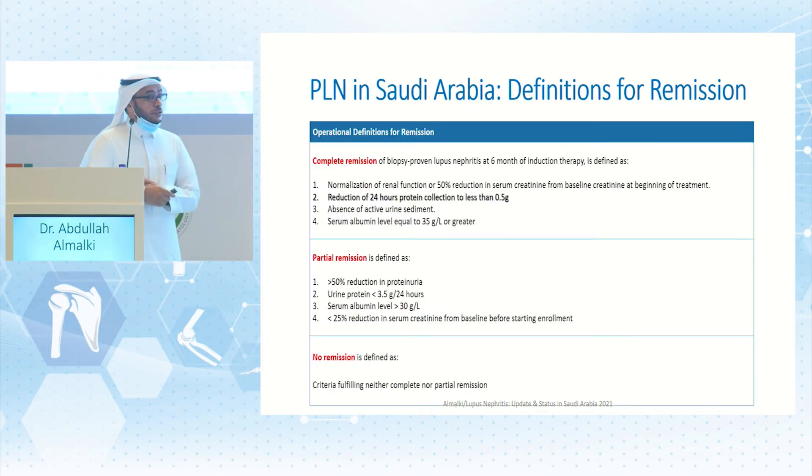We defined remission primarily based on protein levels. Complete response was defined as normalization of kidney function or a 50% reduction in serum creatinine from baseline, and a reduction of proteinuria by more than 50% to a level less than nephrotic range. Partial remission is reduction in proteinuria but less than 50% reduction. No remission is when none of these criteria are fulfilled.